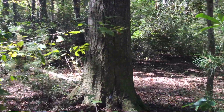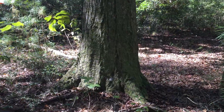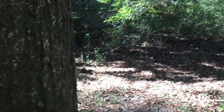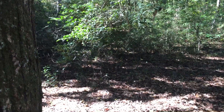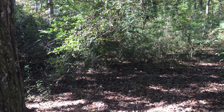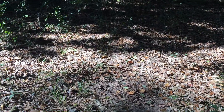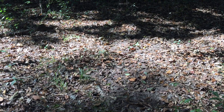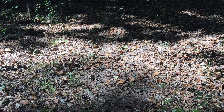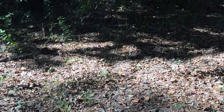This happens to be one of the largest hardwood trees in the forest that I know of. Right over here is a small holly tree, and every year right underneath this holly tree, right beside the really large oak, is a spot where deer have a ground scrape.